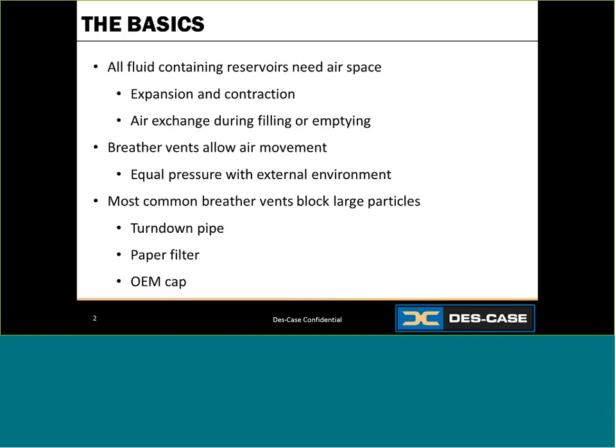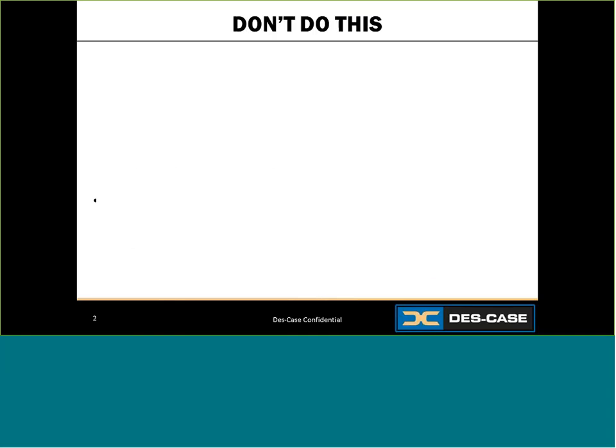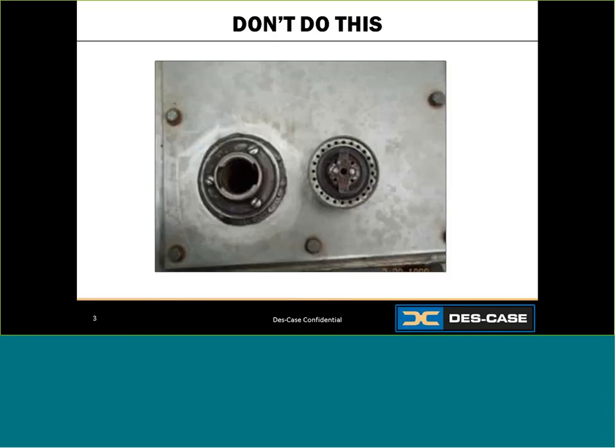Many of these vents are outfitted with nothing, a paper filter, a shiny OEM cap, or a turndown pipe. This is a basic OEM cap. It looks silver and shiny, but really it only keeps the bugs out — it filters down only to about 50 microns. This is a turndown pipe, sometimes referred to as a gooseneck or a candy cane.